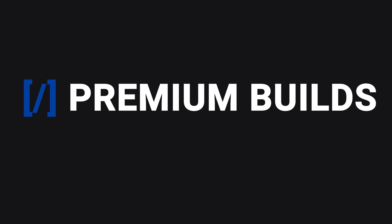I hope you've enjoyed this video — please like and subscribe if you have. You can also visit Premium Builds to find all the best build guides, advice, and component roundups for your next build.